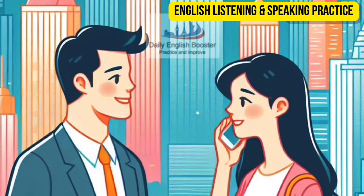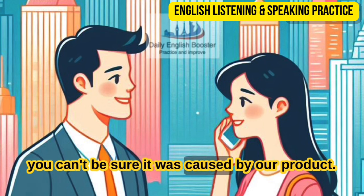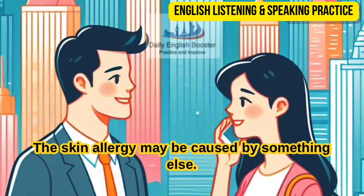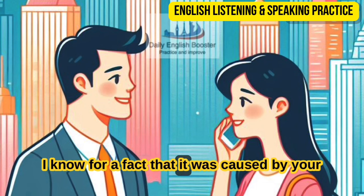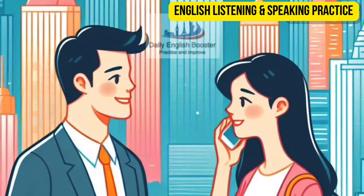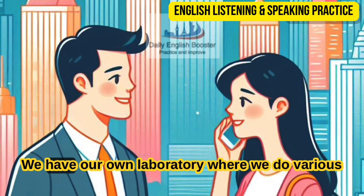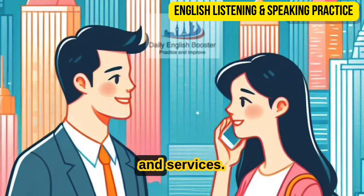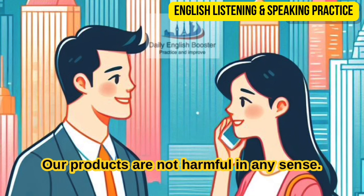Which product are you referring to? I used this moisturizer, which proved harmful to me. In what way did it prove harmful? Right after using it, I got a skin rash — you can clearly see it. This has never happened to me before. Well, you can't be sure it was caused by our product — the skin allergy may be caused by something else, like some food. Our products are made according to the highest industry standards. I know for a fact that it was caused by your product — I don't have any food allergies. The quality of your product is not good. Believe me, the quality of our product is very good — we have our own laboratory where we do various tests to ensure the best quality.